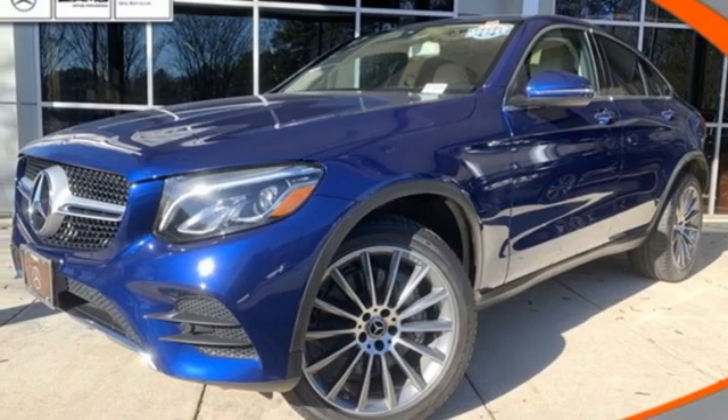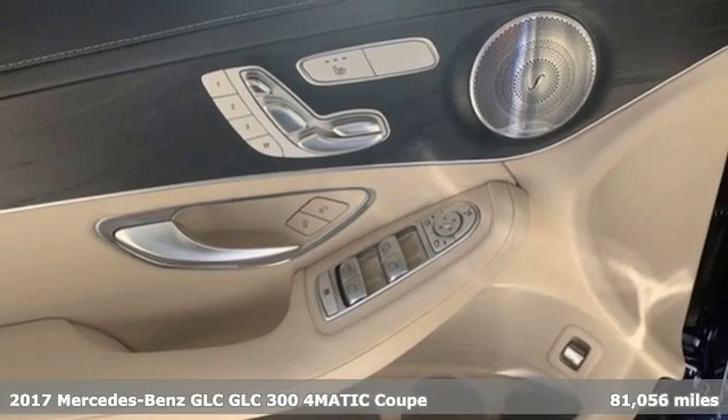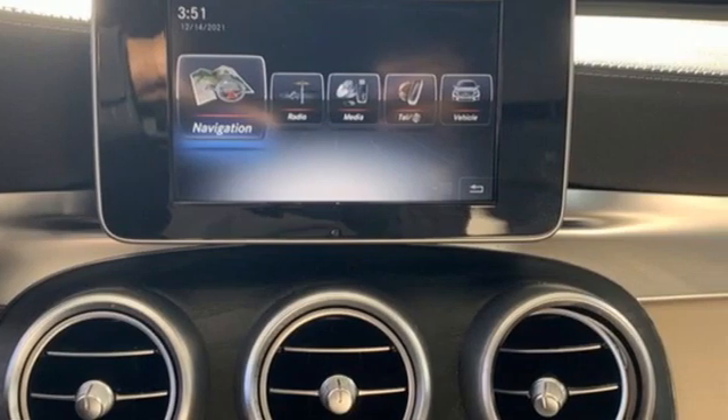It's a 2017 Mercedes-Benz GLC. Corners are traded in for curves. The GLC has emerged with a C-Class inspired cabin and sophistication and a taste for the wild.